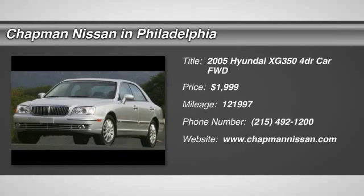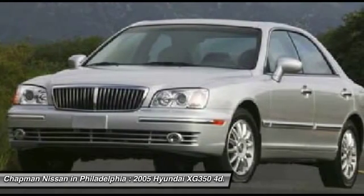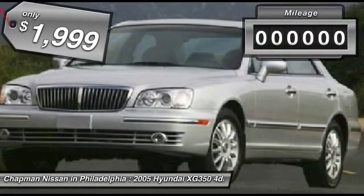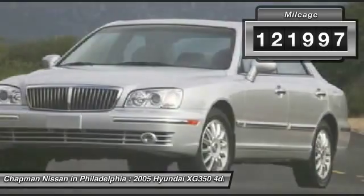Priced below the market average leather new arrival — price to sell fast. This black obsidian 2500 XG 350 is priced right and has 121,997 miles. The leather interior looks great. We have sold several XG 350s, but this color combo looks amazing.